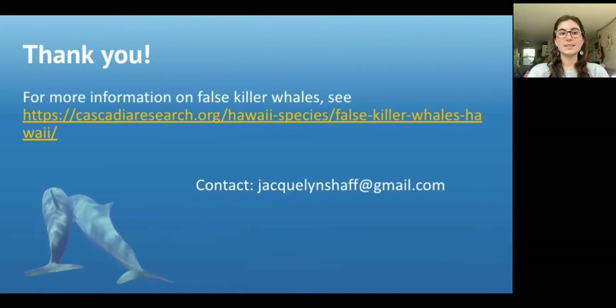With that, I would like to thank you all for listening and thank everyone who's been involved in this project. This poster is available for you to delve more into, and I left my email up here if there are any additional questions or comments. Thank you so much.